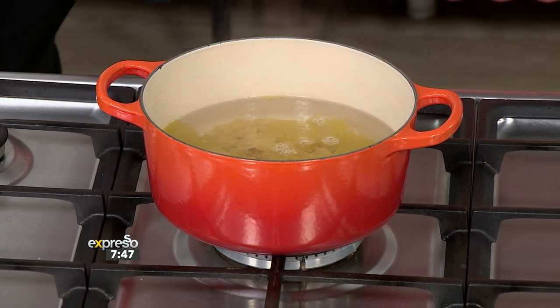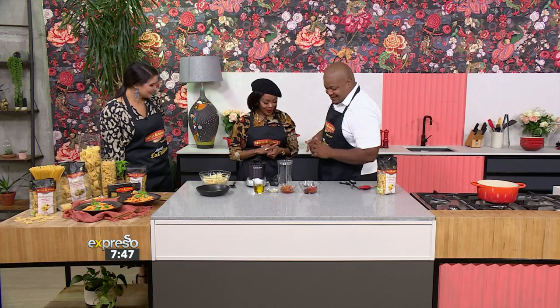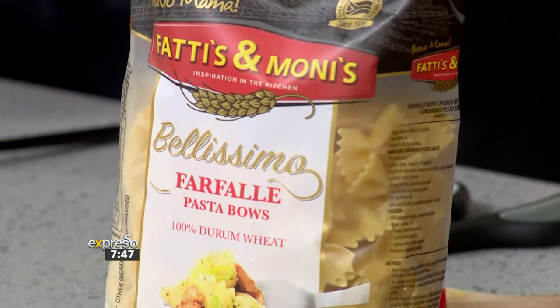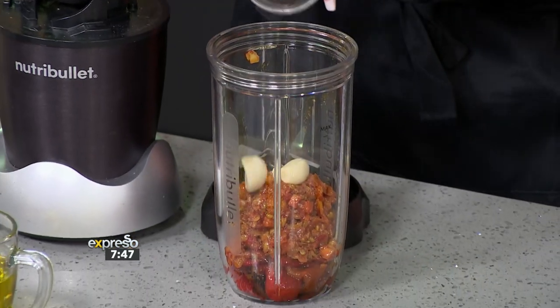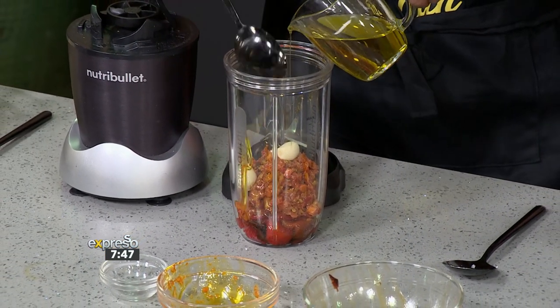I've got the farfalle in — that is cooking as per packet instructions. You can go to the back of the packet to read how to cook it. We roasted the peppers beforehand. Basically you take the peppers, roast them, drizzle them with oil, salt, and pepper. Then you can grill or roast them, and once roasted for about 15 to 20 minutes, you can peel off the skins and blend everything in.